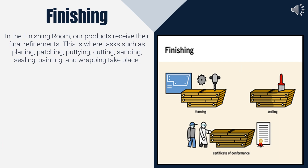The last step before shipping is in the finishing room, where our products receive their final refinements. This is where tasks such as sanding, sealing, painting, and wrapping take place.